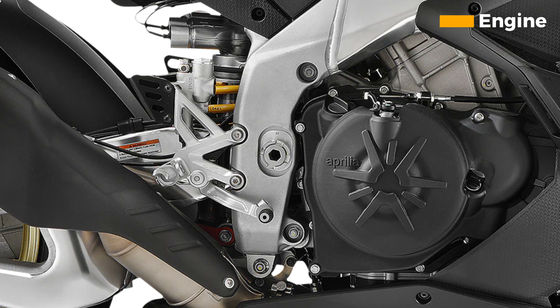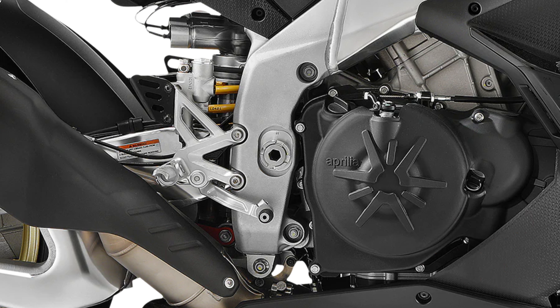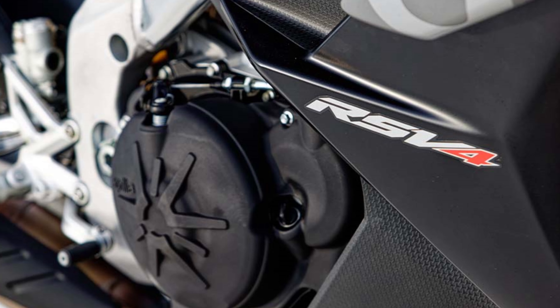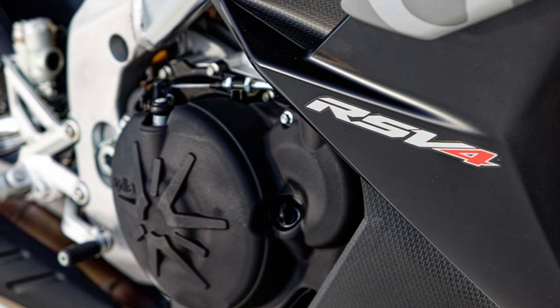Engine performance. The heart of the new RSV4 is a 1099 cubic centimeters V4 engine. This engine is a major upgrade over the previous generation, and it produces an impressive 217 horsepower and 92 pound-feet of torque. The engine is also very smooth and refined, and it revs freely to its 13,000 rpm redline. The RSV4 is also available with a quickshifter, which makes upshifting and downshifting a breeze.